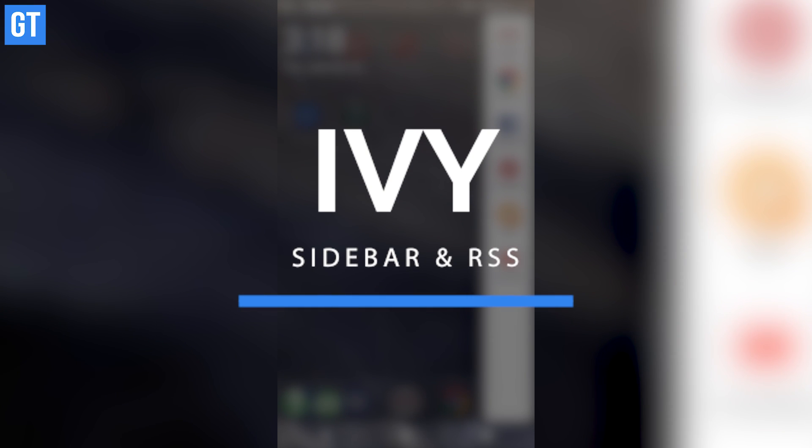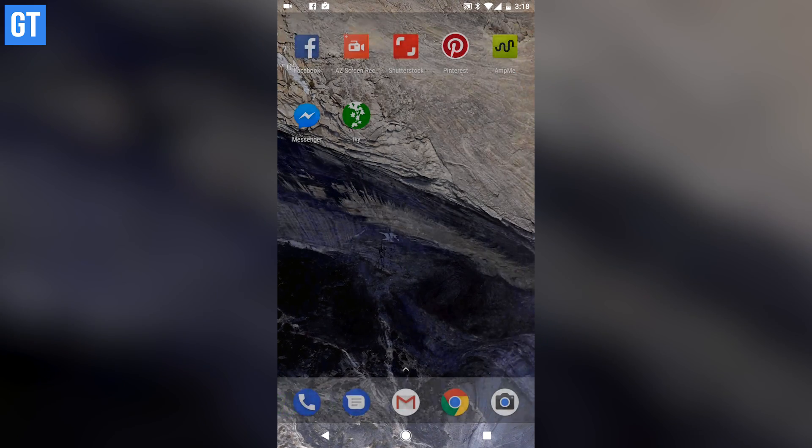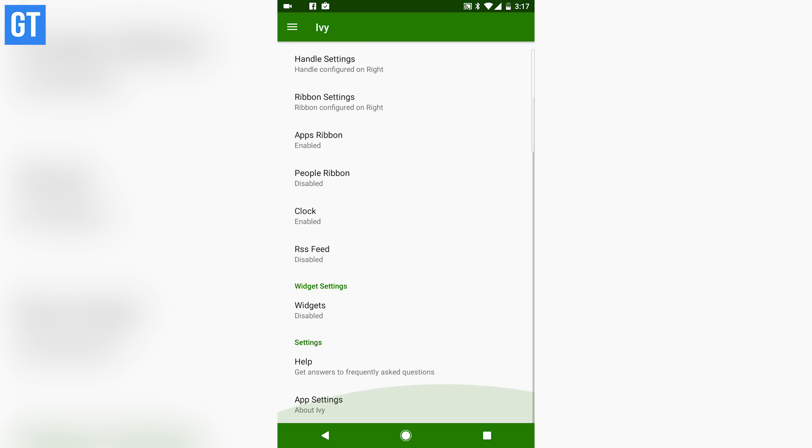Have a big screen phone? Here's something to use that big screen real estate and at the same time launch apps quickly. Meet the Ivy Sidebar Launcher. The app is easy to configure and you can just swipe from your configured edge to see some of the apps you can launch. The app is pretty customizable and you can change a lot of stuff in here.